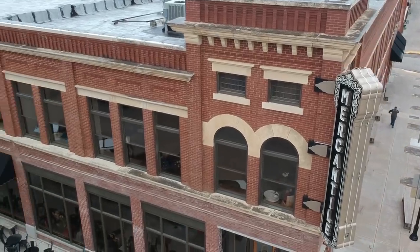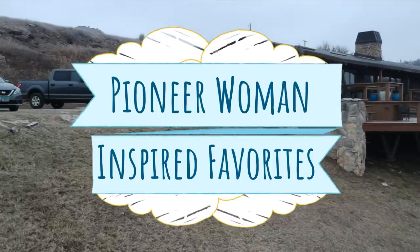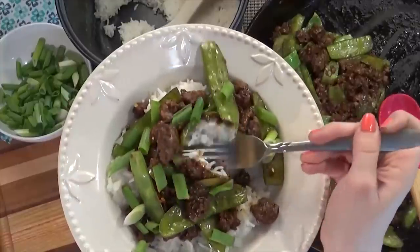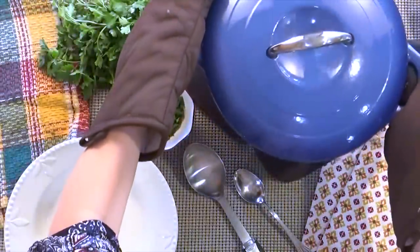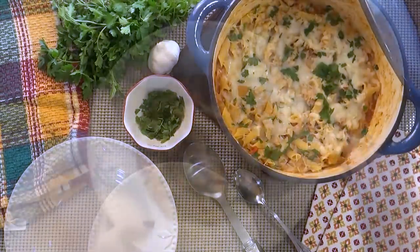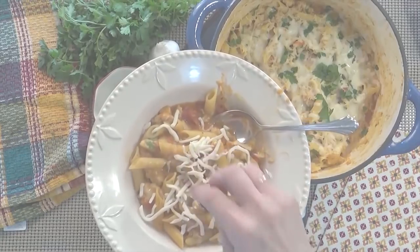Hi guys, and welcome to The Family Fudge. Today, I'm back with more of my favorite Pioneer Woman inspired recipes. First up, I'll be making beef and snow peas. This dish is quick and easy, and the whole family loves it. After that, I'm gonna show you how I make my version of cheesy chicken Parmesan soup. This gives you all the flavor of traditional chicken Parmesan, but in half the time.